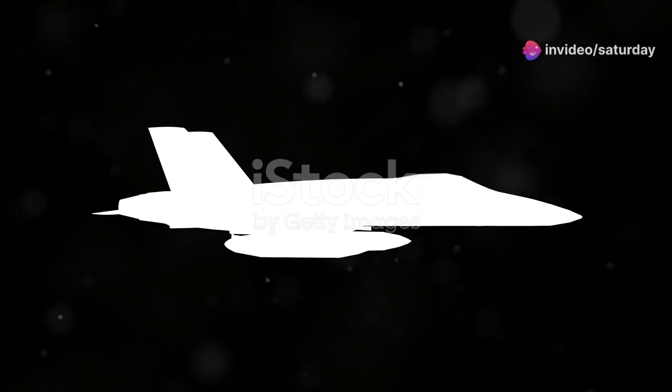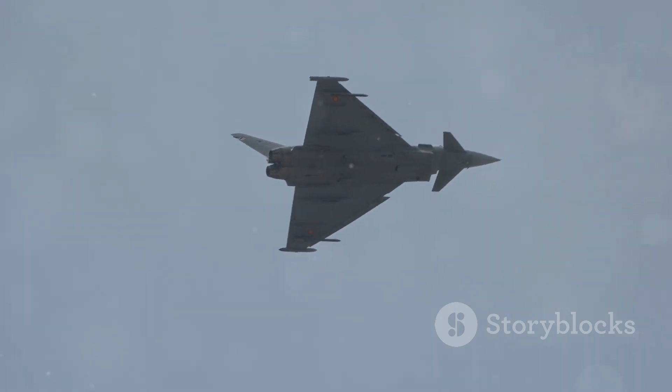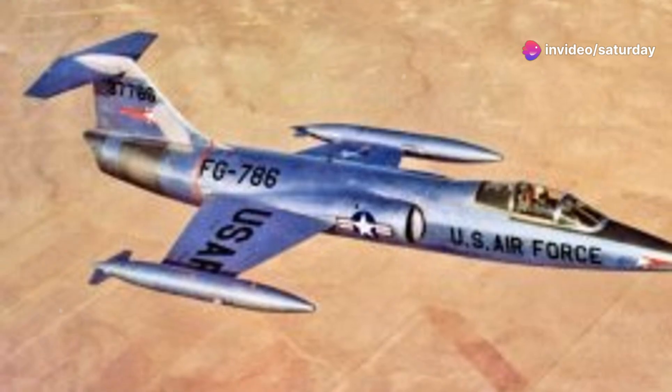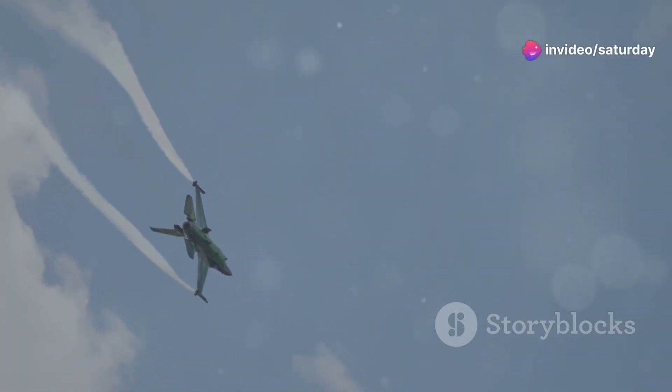The F-104 Starfighter possessed a truly unique design. Its most striking feature was its slender fuselage, with remarkably small and thin wings. This design prioritized speed above all else, giving the F-104 an unmistakable missile-like appearance. The Starfighter was built for sheer velocity, equipped with a powerful General Electric J79 turbojet engine. This allowed it to achieve incredible speed — it was one of the first aircraft to break the Mach 2 barrier, traveling at twice the speed of sound.